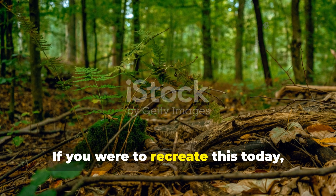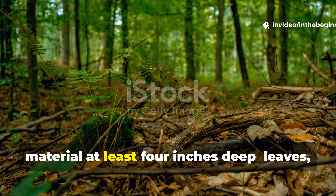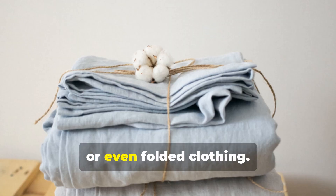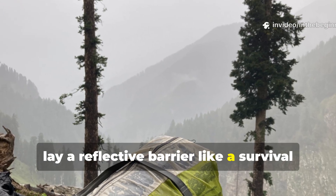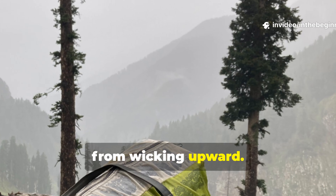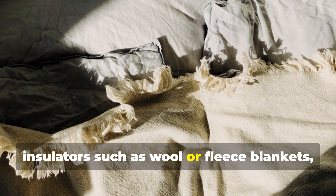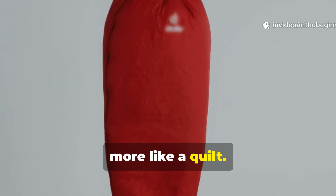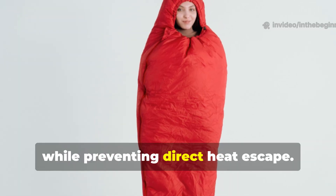If you were to recreate this today, start by laying down a thick base of dry material at least four inches deep – leaves, straw, pine needles, or even folded clothing. Next, lay a reflective barrier like a survival blanket or tarp to prevent ground moisture from wicking upward. Then build your top layers using natural insulators such as wool or fleece blankets, or even an unzipped sleeping bag used more like a quilt. The idea is to let the layers breathe while preventing direct heat escape.